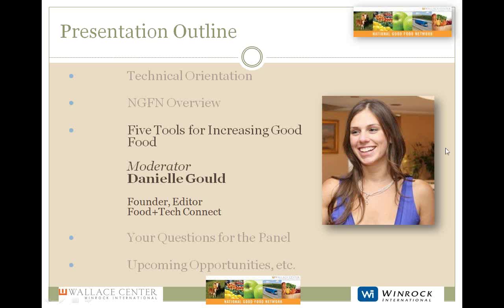Danielle consults on data strategy, digital brand management, consumer engagement, strategic investment and collaboration. I want you all to keep her very busy — make sure you ask lots and lots of questions. Danielle.